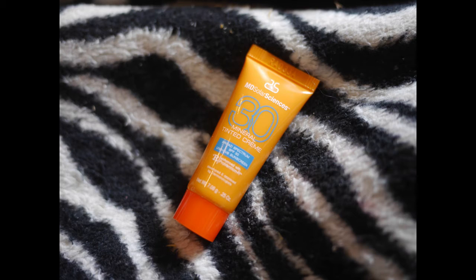Then we have a little conditioner sample to go along with the shampoo — a full packet. And then we have from MD Solar Sciences, this is also a tinted cream. That's a bit strange.